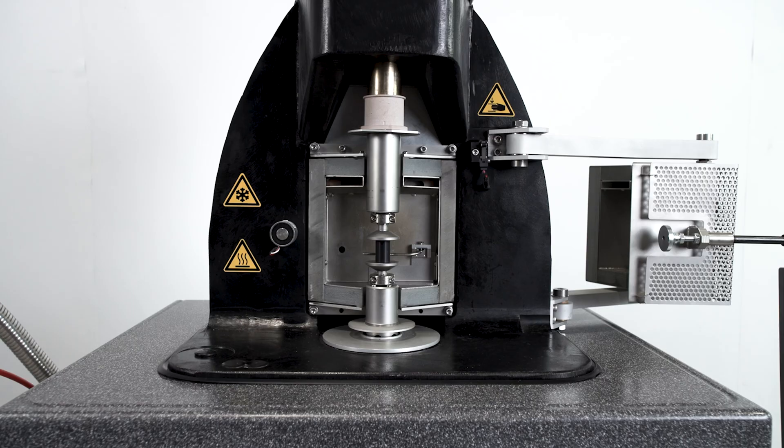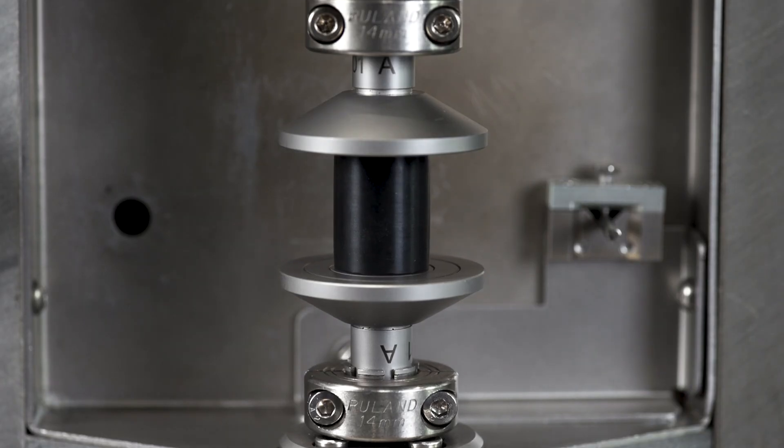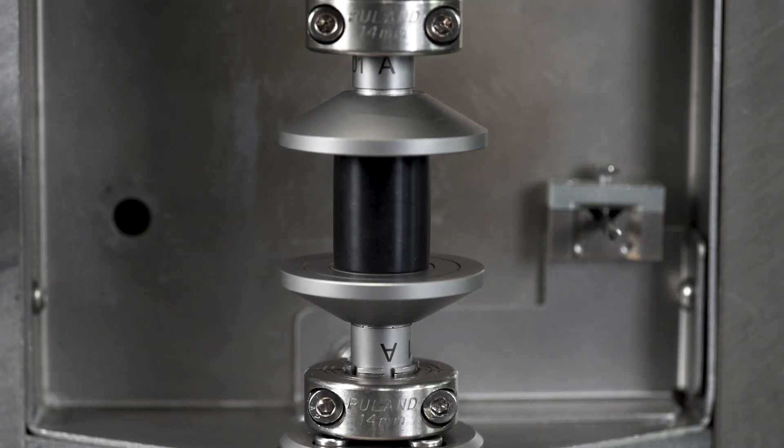Metrophib's line of DMA offers the broadest frequency range and the highest force available on the market. This is just one of the reasons it is the standard in the rubber and tire industry. We work with a lot of folks developing different fillers for tires, including carbon black. And due to its sensitivity, the DMA is by far the best method to measure the glass transition point.